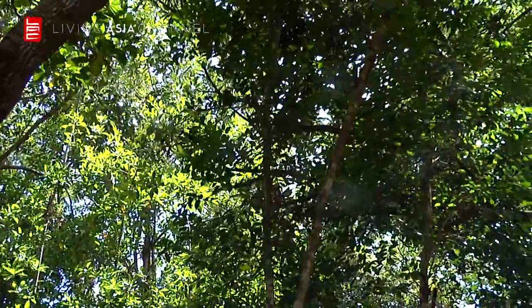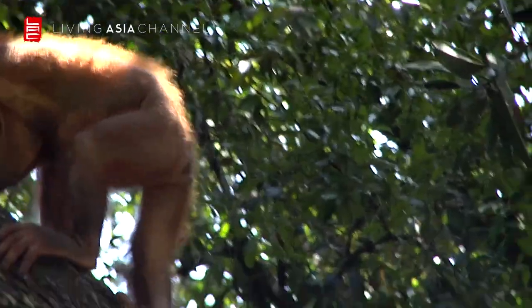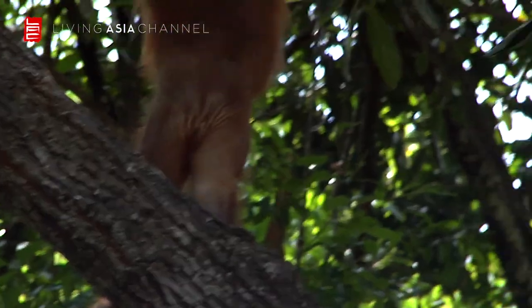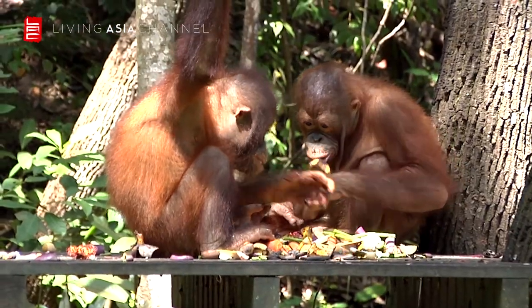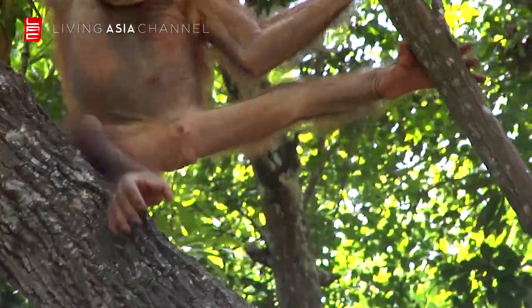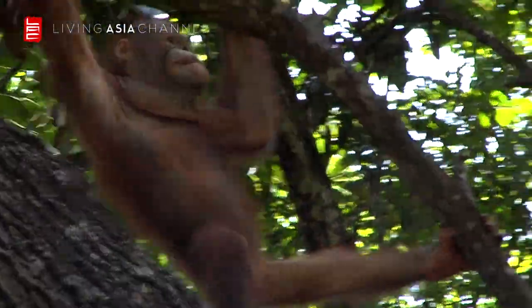Orangutans are truly marvellous creatures and are said to be amongst the most intelligent of all the primates. Tourists can also participate in the orangutan adoption program to help with the continuing efforts to preserve these spectacular creatures.